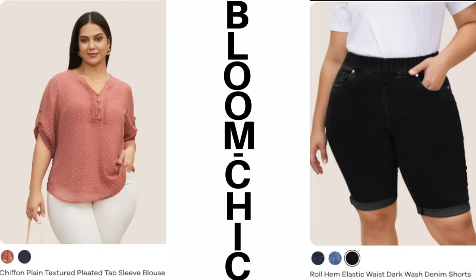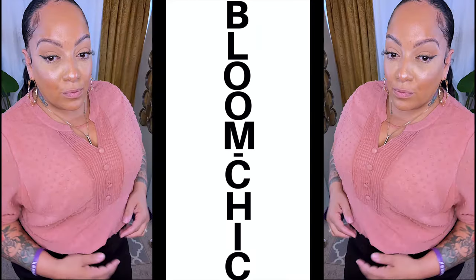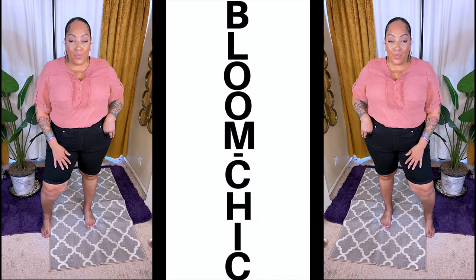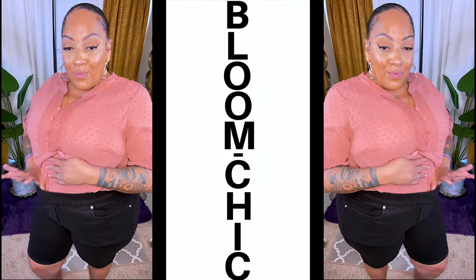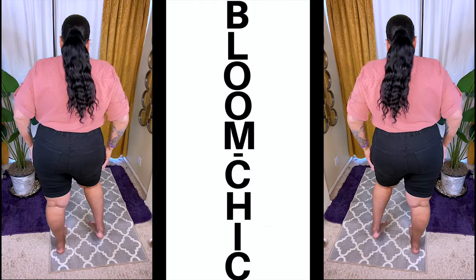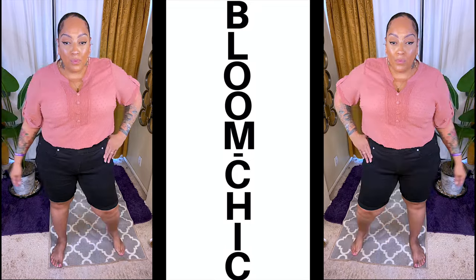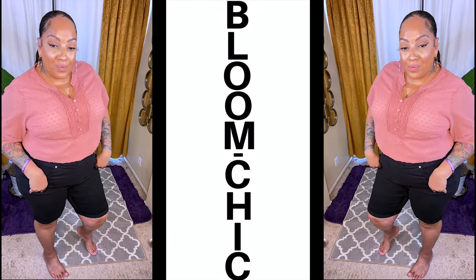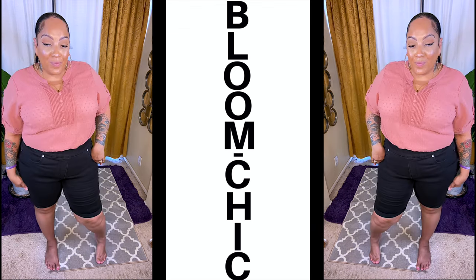The two next items are this textured pleated sleeve blouse and these elastic-type jean shorts. The jean shorts were really, really comfortable — I love the fact that they have so much elastic surrounding the waist. When I tell you they stretch so well, they stretch so well. I could have definitely sized down. The sizing on Bloom Chic is really different but great — the size charting is perfect. As for the blouse, you can wear it in or out, and I love the color of this pink.